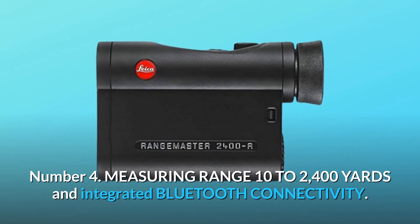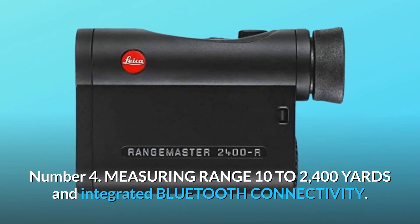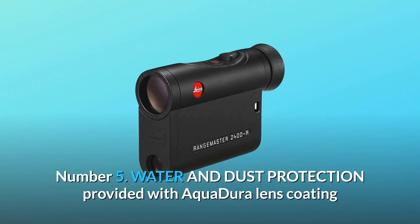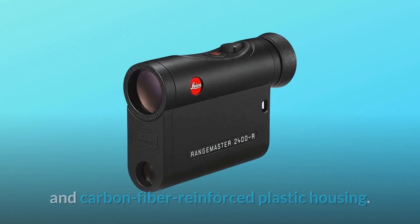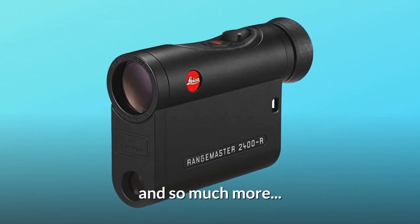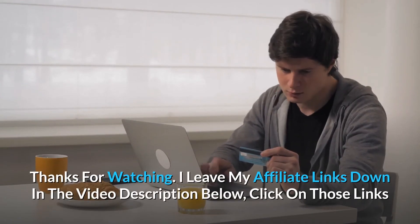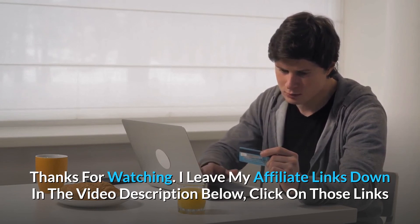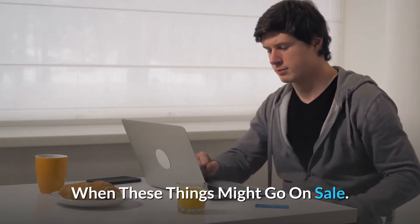Number 4: measuring range 10 to 2400 yards and integrated Bluetooth connectivity. Number 5: water and dust protection provided with Aqua Dura lens coating and carbon fiber reinforced plastic housing. And so much more. Thanks for watching. Click the affiliate links in the video description below for the most updated prices in real time — you never know when these things might go on sale.